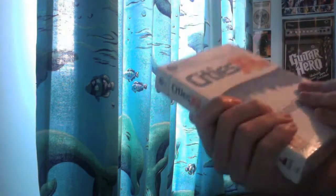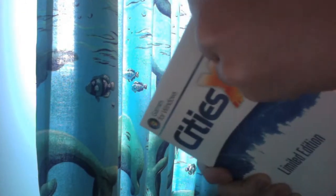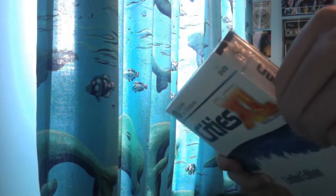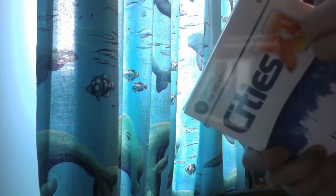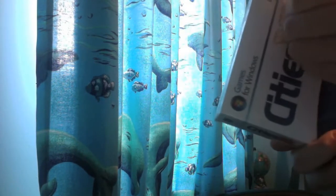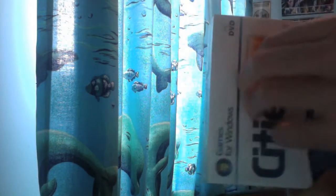So let's crack it open. I only ordered this yesterday as well and it came next day — next day delivery from Amazon, that's alright.